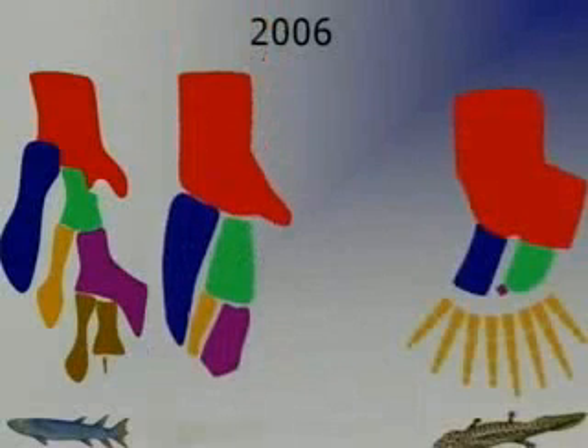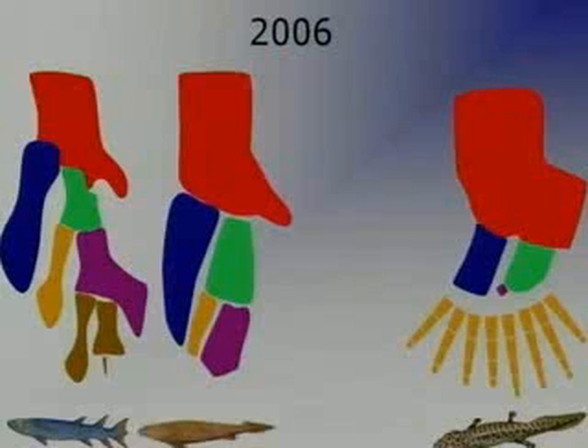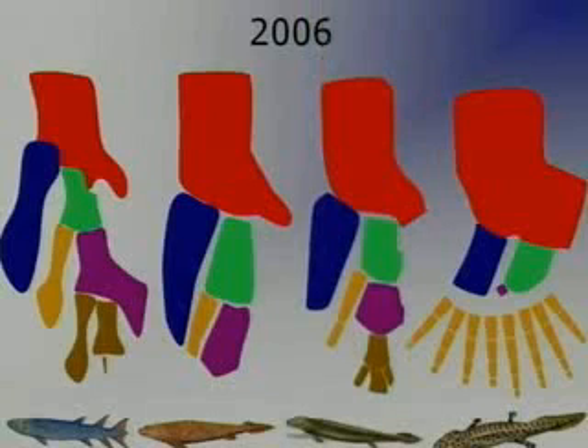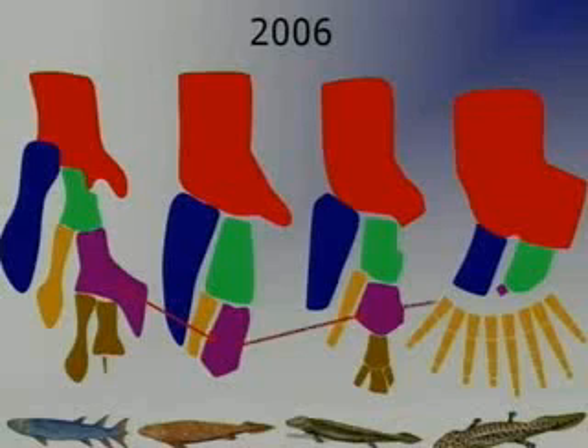So that was 2006. Here is Eusthenoteron, and here we have Acanthostega. In the middle, up until recently, you had Panderichthys. In 2006, Tiktaalik came in and nicely filled the gap between Panderichthys and Acanthostega. If you look at the ulnare bone — the purple one — you can see it gets a bit smaller when you move to Panderichthys, and even smaller in Tiktaalik, and it almost disappeared in Acanthostega. Here you have the bones which were suggested could be evolving towards fingers. Quite a nice story.